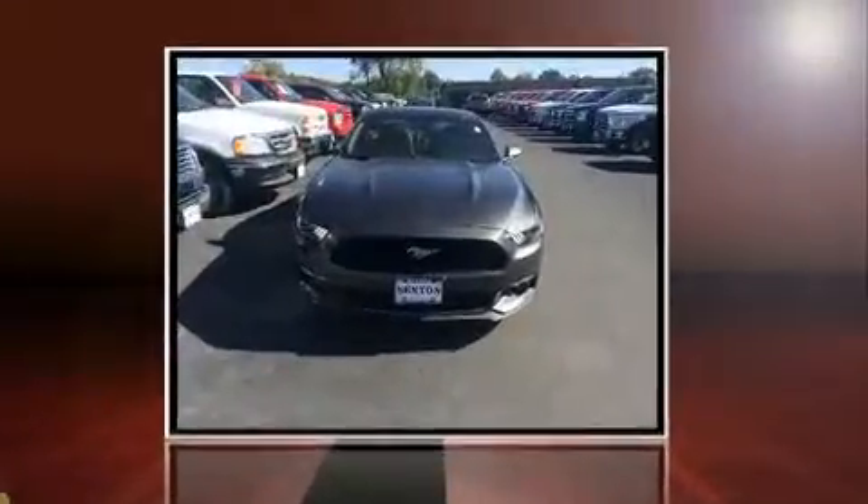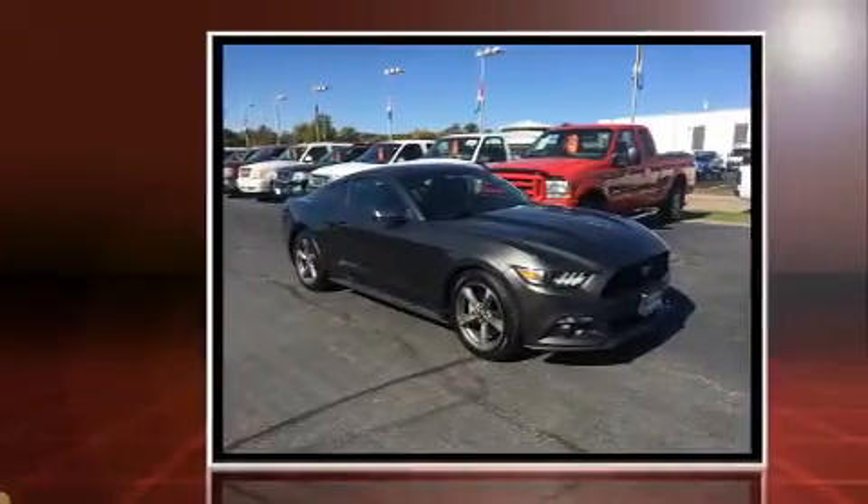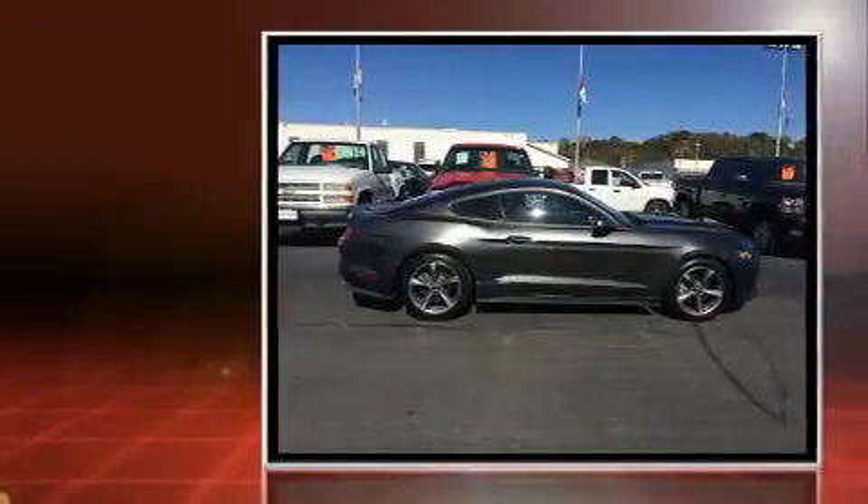Discerning drivers will appreciate the 2015 Ford Mustang. With just over 15,000 miles on the odometer, this vehicle offers power, spaciousness, and durability in a refined and innovative package.